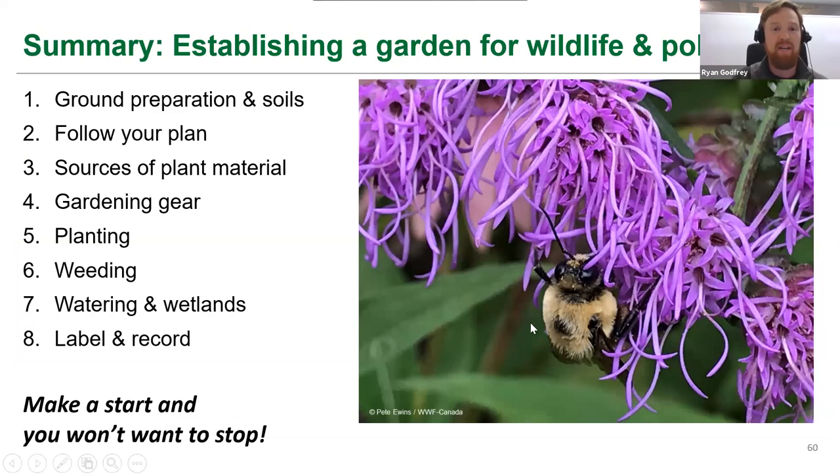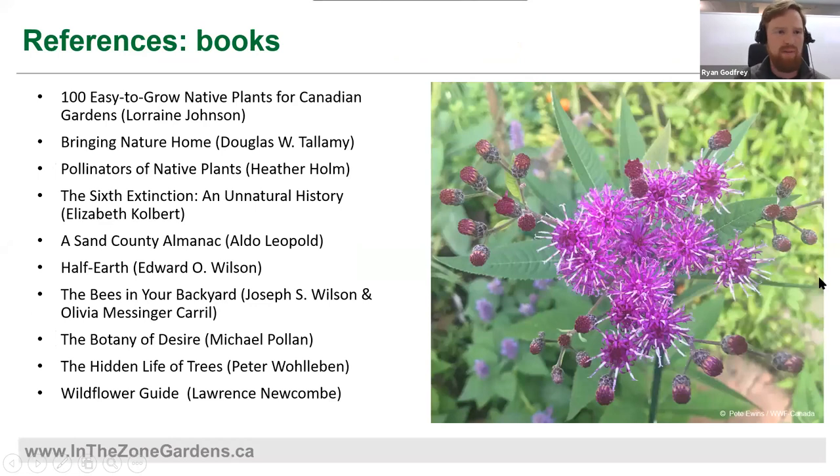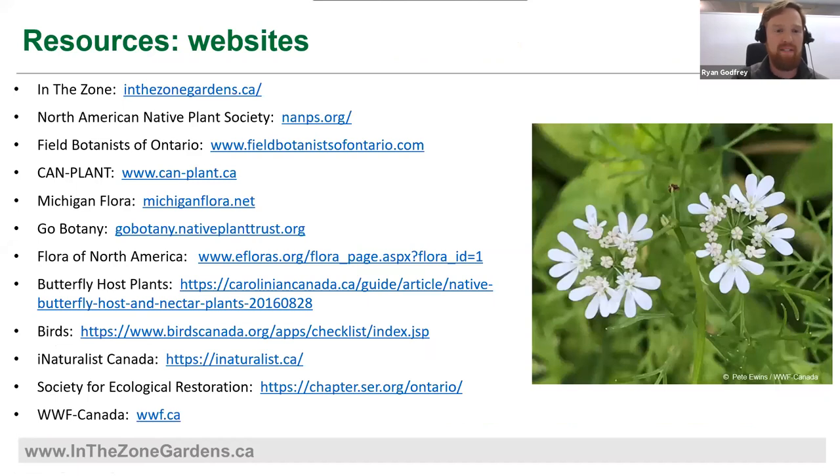That's your eight steps for establishing a wildlife garden. We have some resources here — a series of books you're welcome to screenshot, and this recording will be posted so you can go back to it. There are also more websites to visit to learn more about identifying plants, what kinds of plants are good for your garden, and what pollinators will visit certain plants.